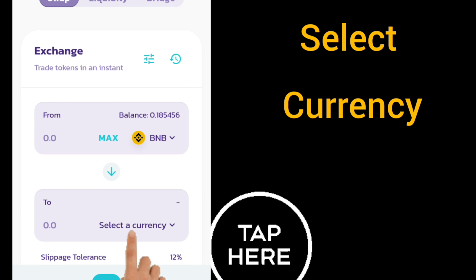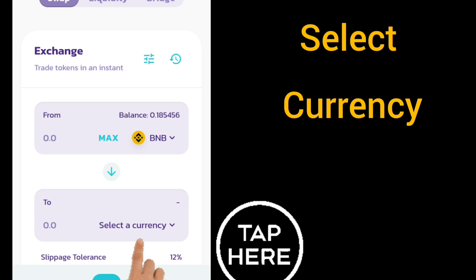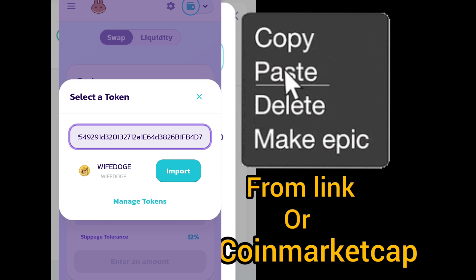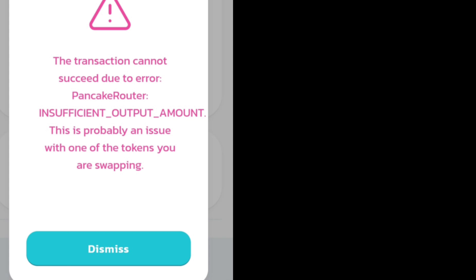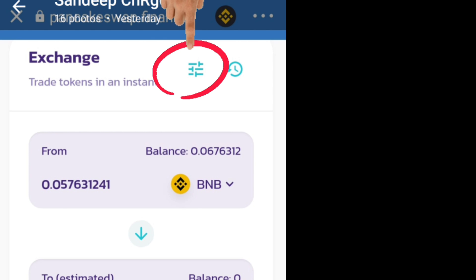At the bottom, select your currency. Go to CoinMarketCap.com, select Wife Dodge, paste the contract code into the search field — the same code — then click Import and Swap. If a warning shows up, this is not an error, so continue. Go to Exchange settings at the top.